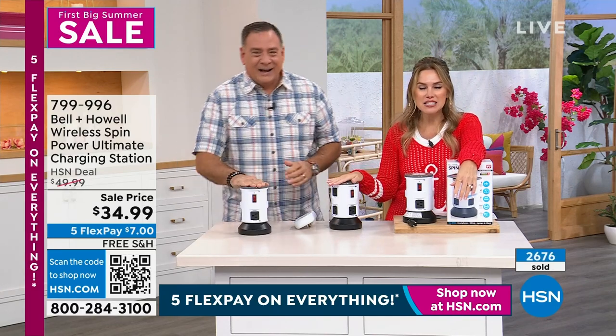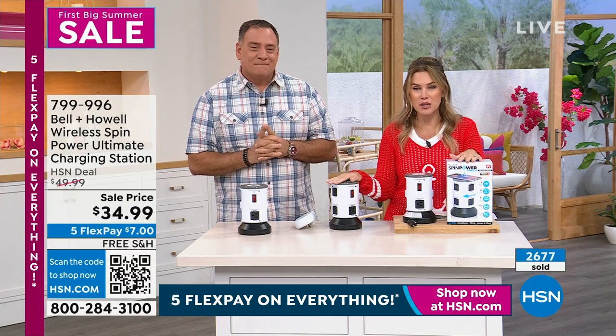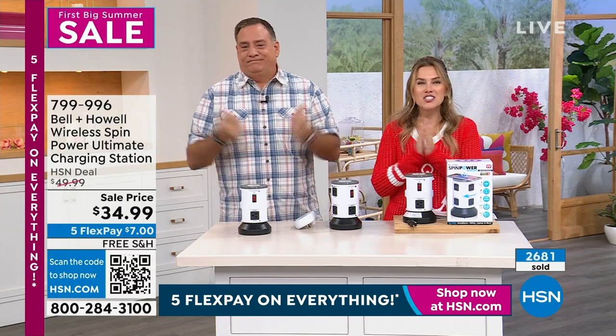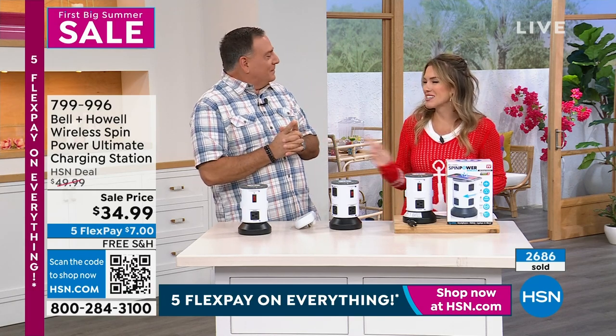Over 2,600 have been picked up. It's also Bell & Howell, the legacy name that we know and love. For our first big summer sale, $7 to get them home. Enjoy it. Enjoy not fighting over that outlet.